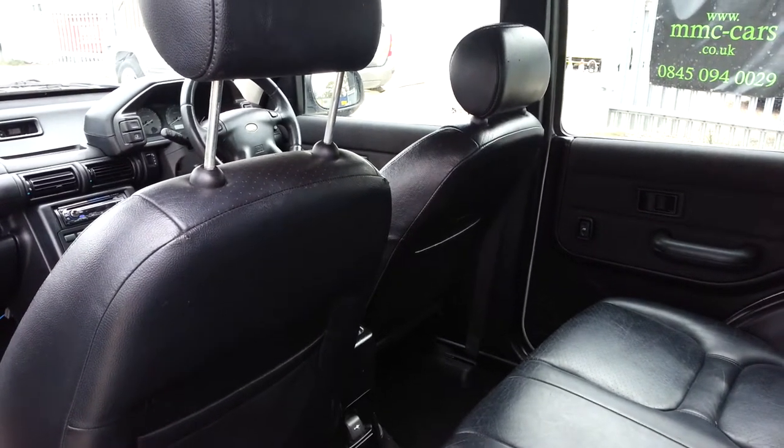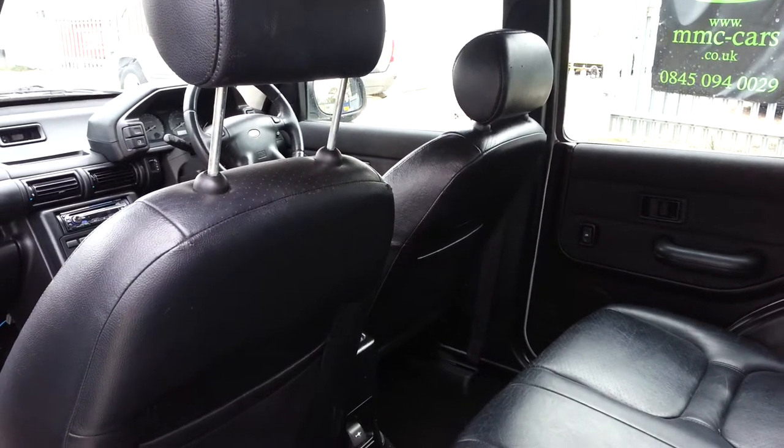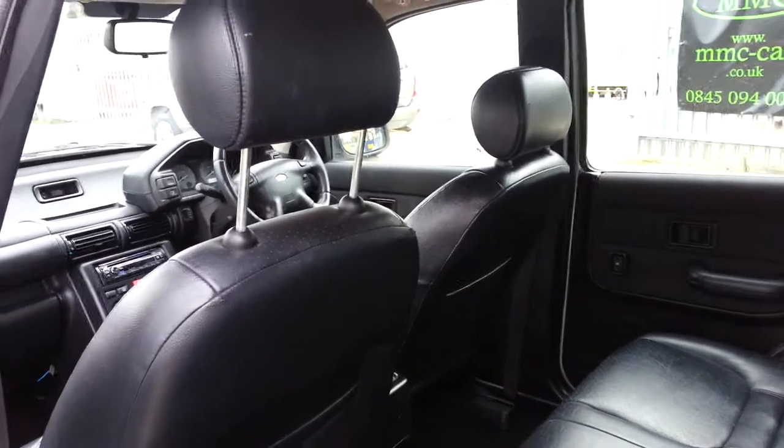So if you want to come and view the car, feel free to do so. If you want to pay for it over the phone, we can deliver the car as well. Thank you for watching the video.